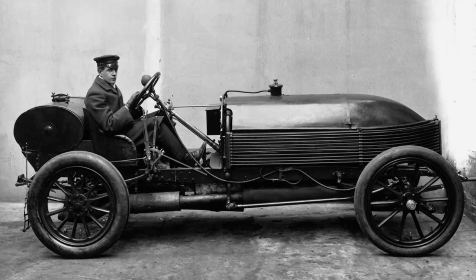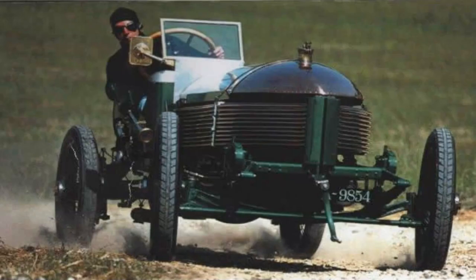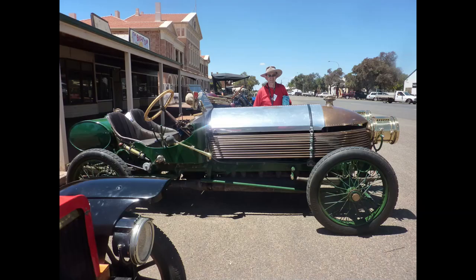In the early days of the automobile, speed was a novelty. Most vehicles on the road were slow and cumbersome, with top speeds rarely exceeding 30 or 40 miles per hour. But that all changed in the early 20th century when a group of engineers in England set out to create the fastest car the world had ever seen — the Napier 90 horsepower.